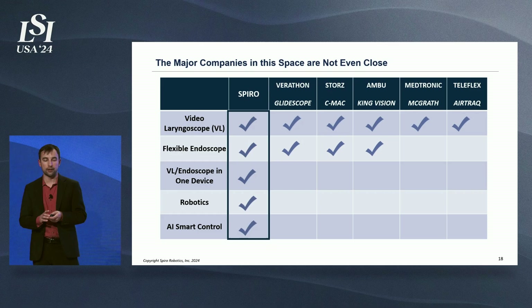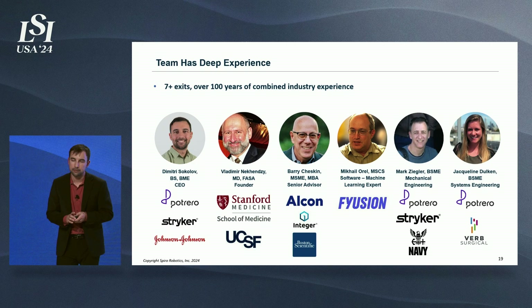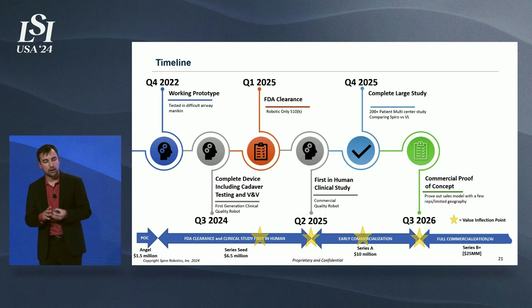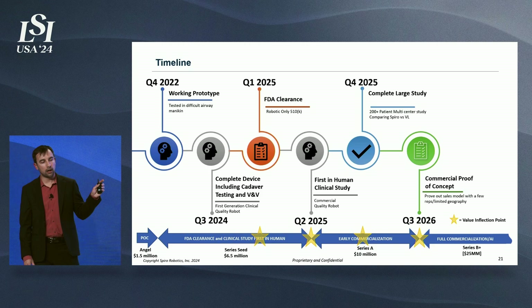Our team is amazing — with many exits and many years of experience launching medical devices, having launched numerous devices combined as a team. The exit opportunities are tremendous and there's no shortage of acquirers for this technology. From a timeline perspective, we're gearing up to do our verification and validation testing right now, with samples arriving next month for our clinical build. We'll submit to the FDA and receive clearance in Q1 2025, then complete our clinical study in Q2 2025 and raise the Series A.